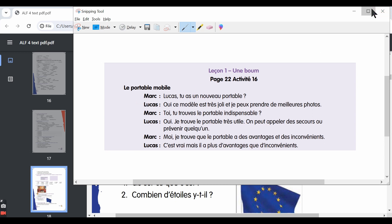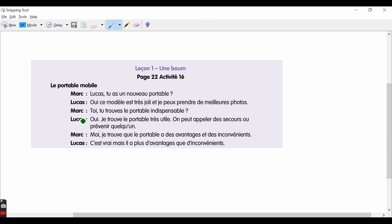It's a conversation between two friends. Mark starts the conversation and asks: 'Lucas, tu as un nouveau portable?' — Lucas, do you have a new phone? 'Nouveau' means new. Lucas says: 'Oui, ce modèle est très joli et je peux prendre la meilleure photo.' — Yes, this model is very pretty and I am able to take better photos. The word 'meilleure' means better.